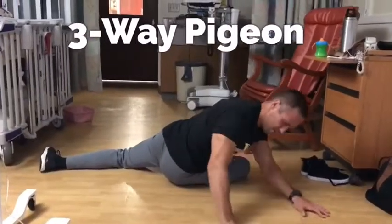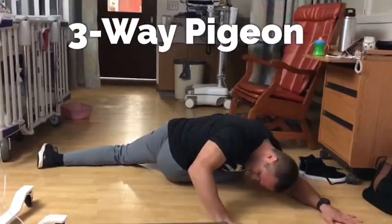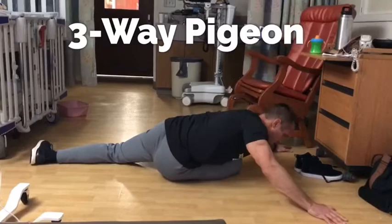My arms go up and I'm really extending through my spine. Then the three-way pigeon: get that knee on the ground, go right, left, and center — and keep that chest low.